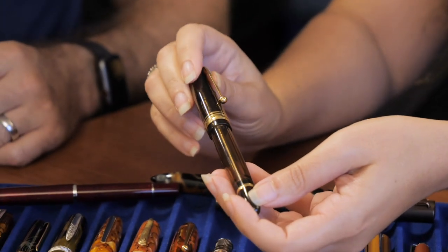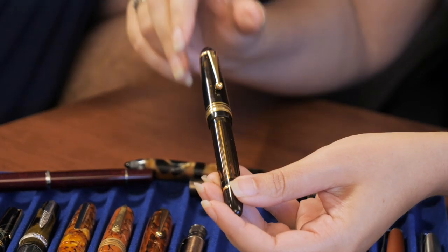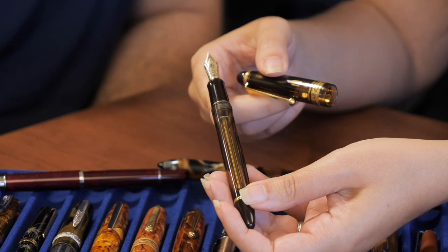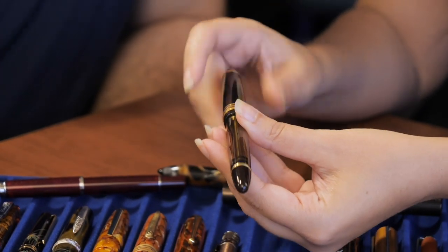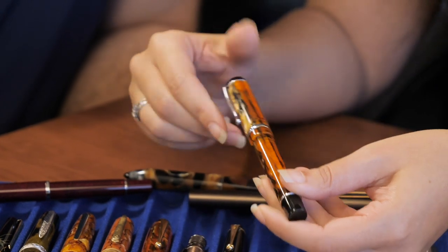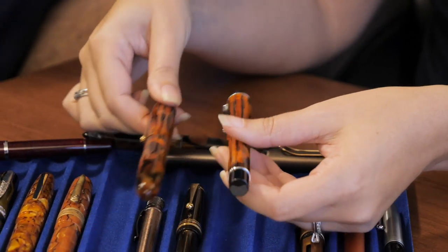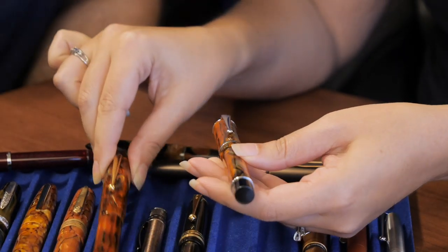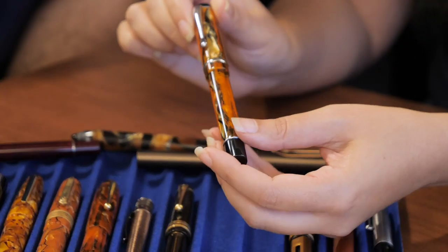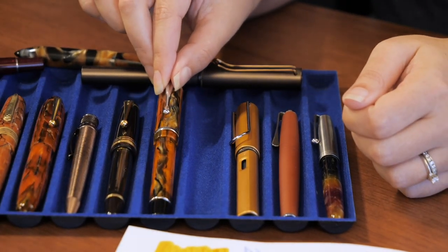Then we have the very popular Pilot Custom 823 in amber — also available in smoke. Both colors have been neck and neck in popularity; the smoke has been a little more popular recently. Either way, it's a great writing pen — it's got a demonstrator look so you can see the ink sloshing around, and it's got Pilot's vacuum filler. Then we have the Conklin Duragraph in amber. There's a lot of orangey materials in this roundup — the Duragraph seems a little more translucent. This one is celluloid at around $52, so it's the more affordable range.